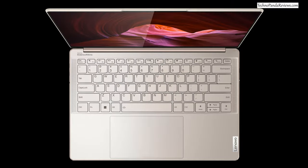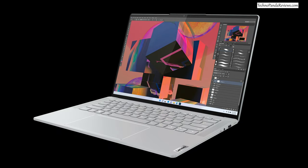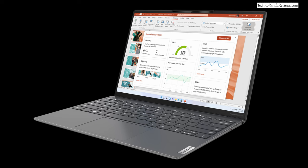Lenovo just unveiled a bunch of new exciting thin and light laptops. There is one with a glass exterior body, one specially geared towards content creators, and finally a super thin and light carbon fiber laptop. All these models will be available later in the year, around June — just in time for back to school shopping season.